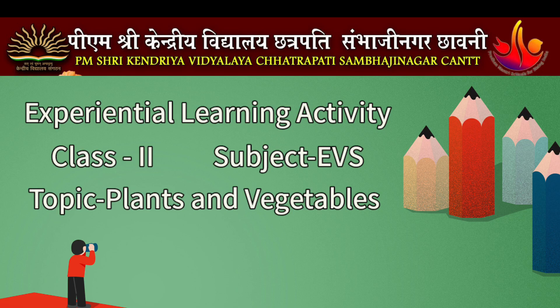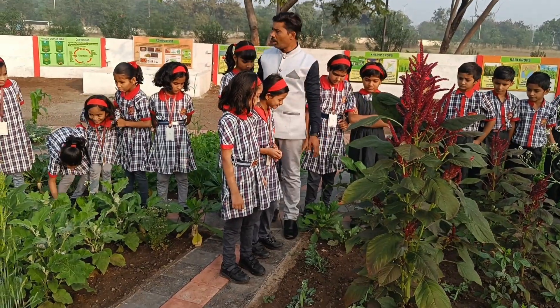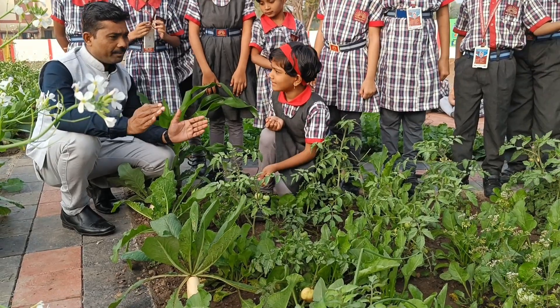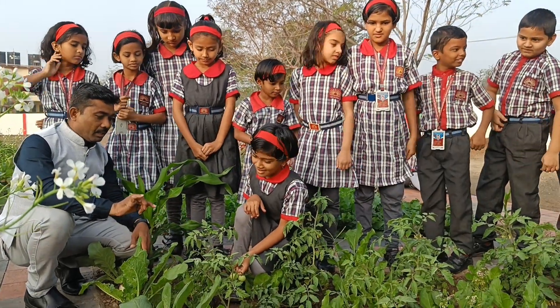Namaste, dear viewers. Today we're delving into the incredible world of experiential learning, where education isn't just in books, but comes alive through hands-on experiences. Experiential learning is more than a teaching method — it's a journey that engages young minds, fostering a deeper understanding of concepts.